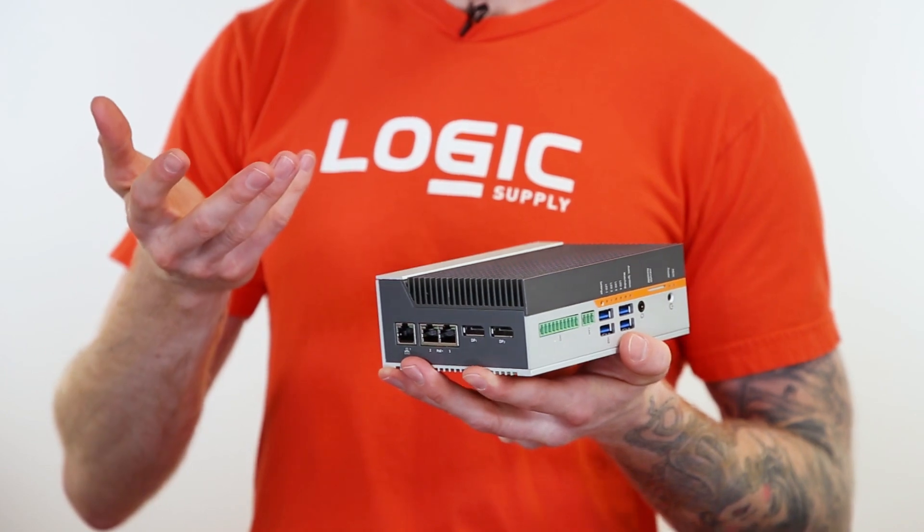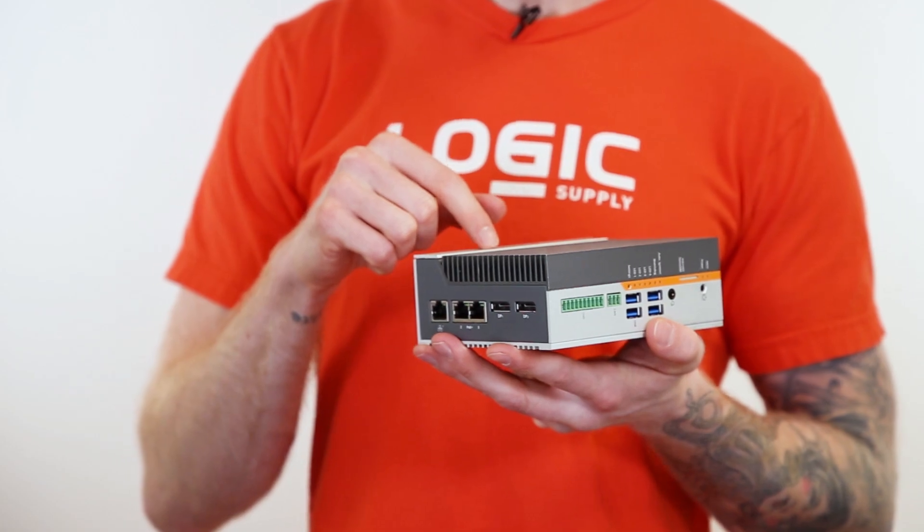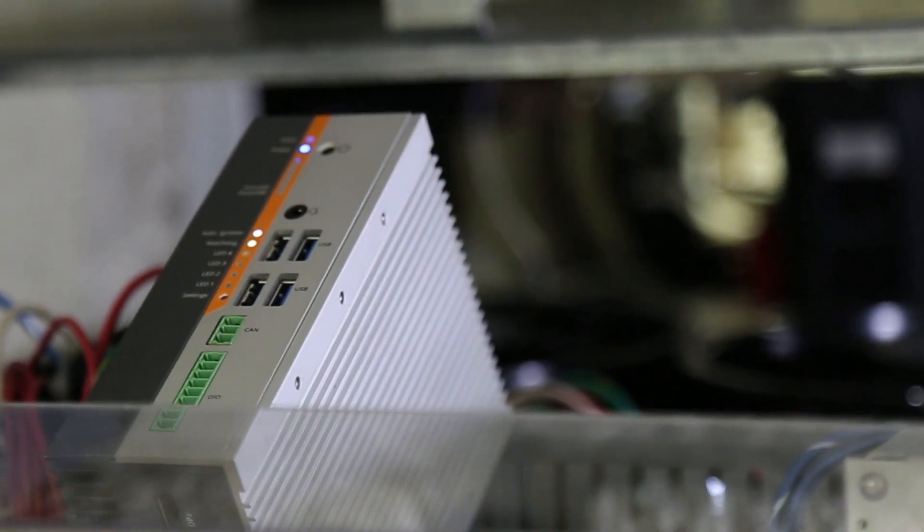Carbon 300 brings the latest in vision processing, wireless communications, security protocols, and cloud services together in a system that's designed to be customized to your application's needs.